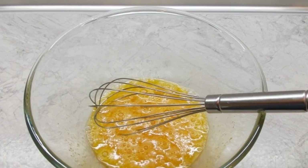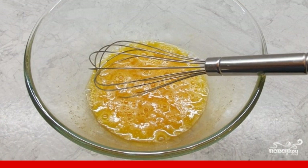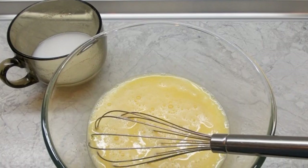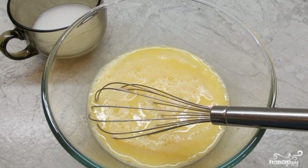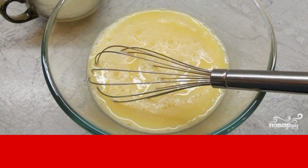In a deep bowl, beat the eggs with a pinch of salt. Beat them with a whisk a little. Add sugar to taste — I recommend adding quite a bit. Gradually pour in a thin stream of coconut milk, continuing to beat.